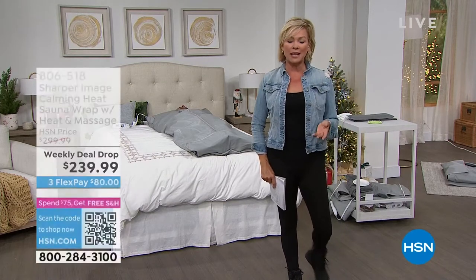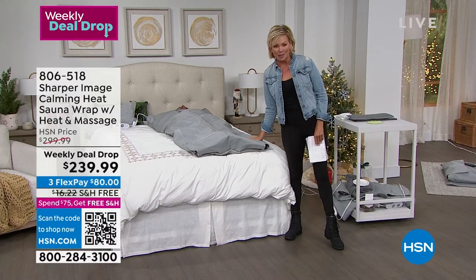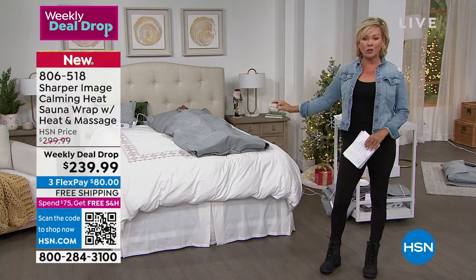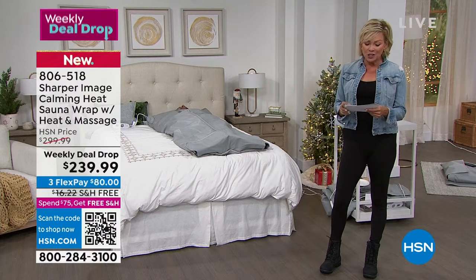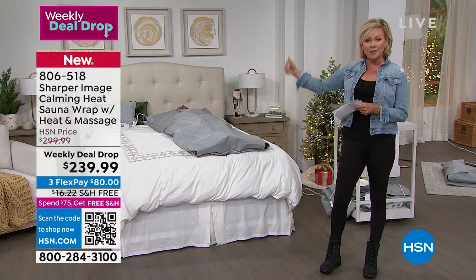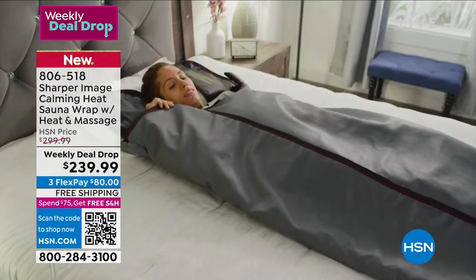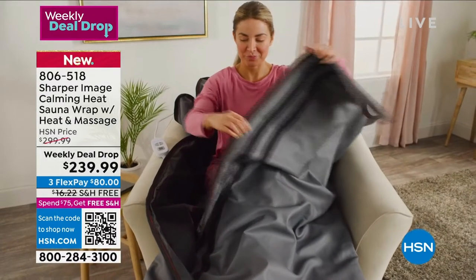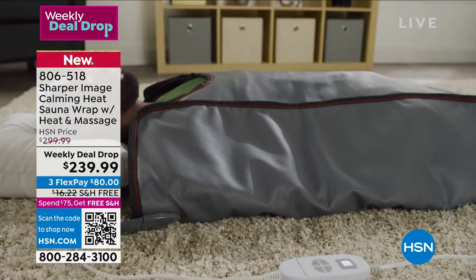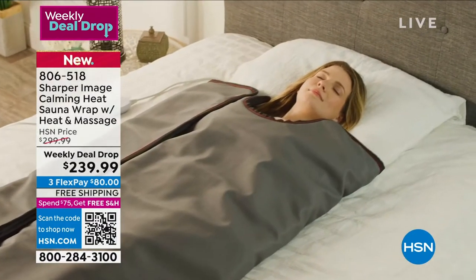Our mental health is as important as our physical health. Imagine how Dustin feels wrapped up in this little cocoon of warmth - this is from Sharper Image. Brand new, a weekly deal drop we just launched this morning. This is your sauna wrap - there are clay beads inside and a remote control to adjust different levels of heat and vibration modes. Bonnebel Sherman is joining us. Dustin and Donna have been laying here relaxing, and I can see little beads of sweat.